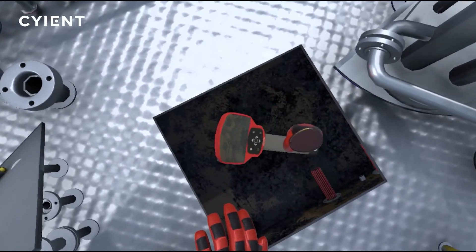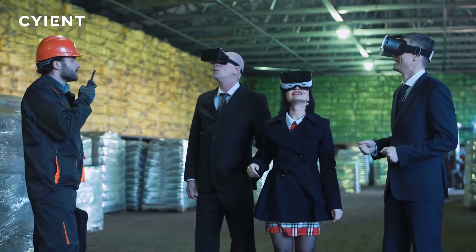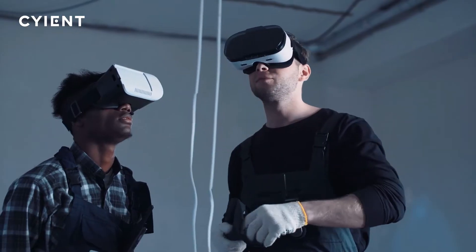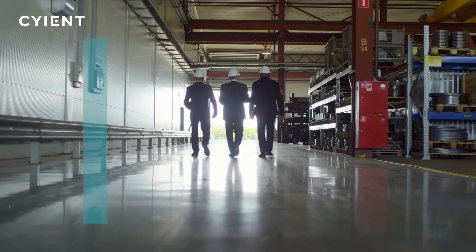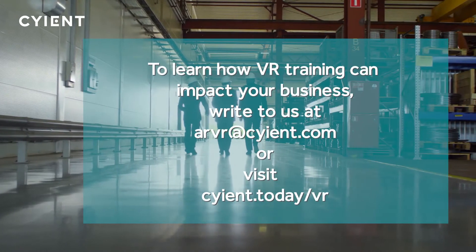Virtual reality training applications ensure employees are well trained on safety requirements, process operations, and inspection techniques before they go on site. Learn how VR training can impact your business.